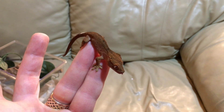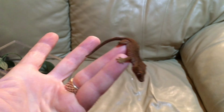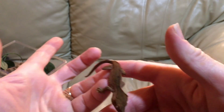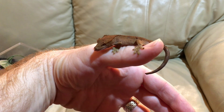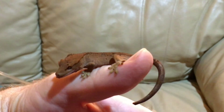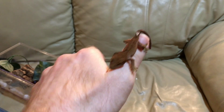On this side she looks perfectly normal, but on this side her eye has not grown normally, and the difference becomes more pronounced as she grows, as you can see here.